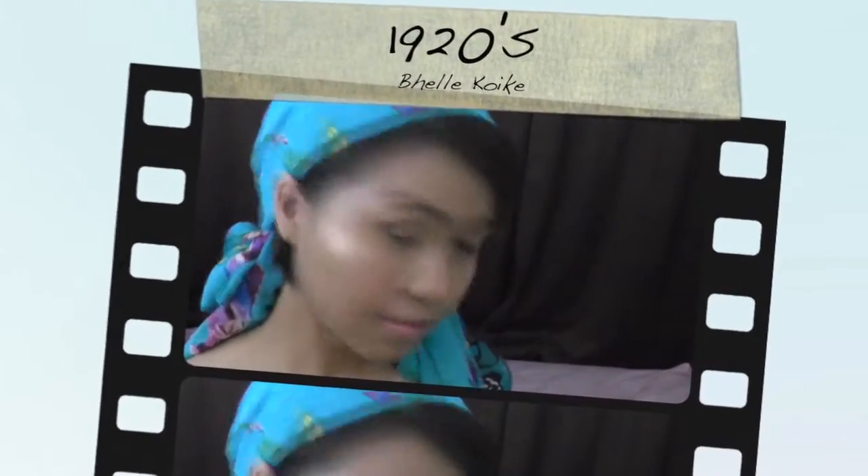Hi everyone! Let's celebrate the 100 years of Filipino beauty by traveling back in time and taking a glimpse of the makeup trends through the decades. Don't forget to check out my other fellow Filipino YouTubers' videos by clicking the link in the description box below.